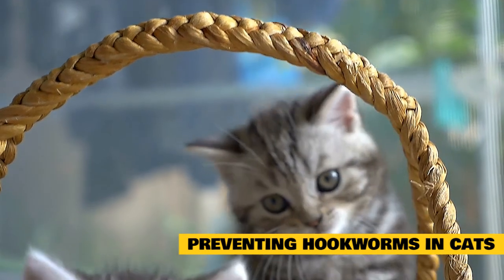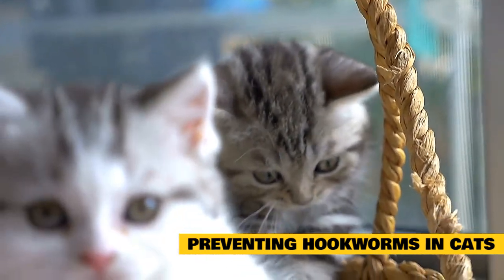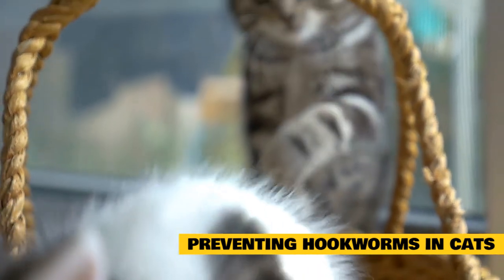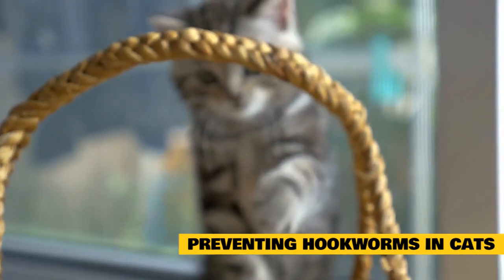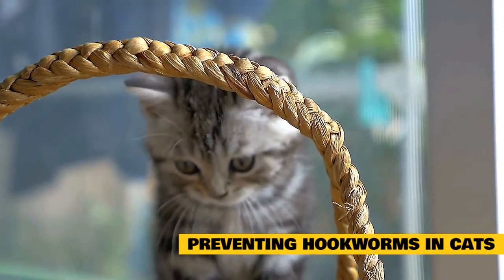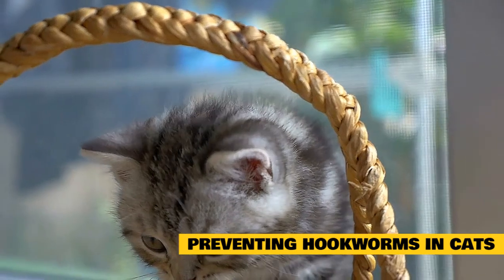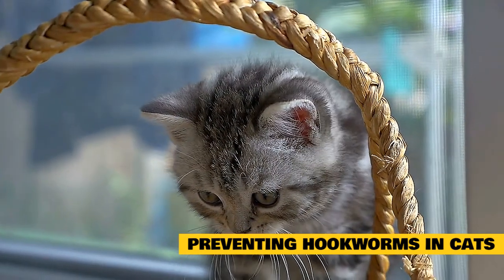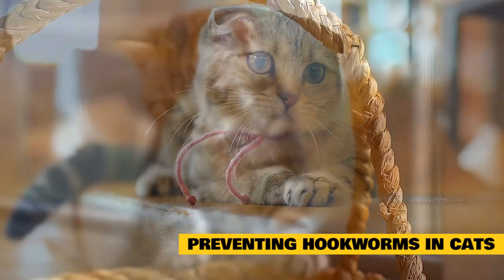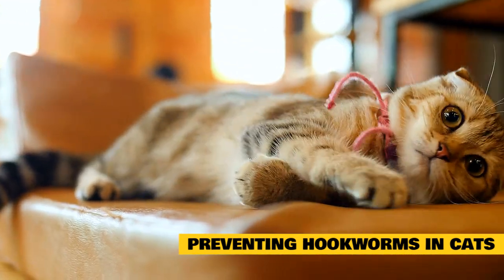The following deworming schedule is often recommended for kittens: 2 weeks, 4 weeks, 6 weeks, 8 weeks, 12 and 16 weeks, 6 months, and then a year later. However, not every kitten requires such a rigorous deworming schedule, so please consult with your veterinarian. Once your cat has reached adulthood, your vet can also advise on whether further deworming is needed.